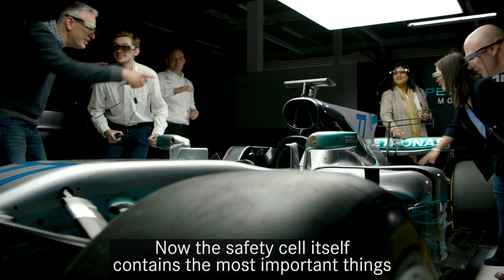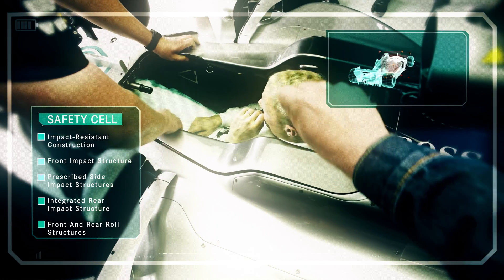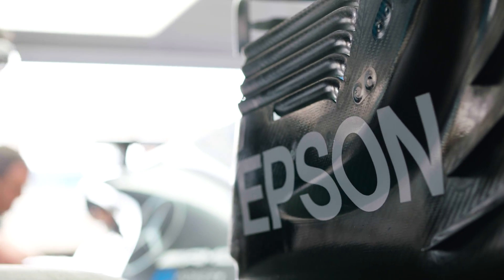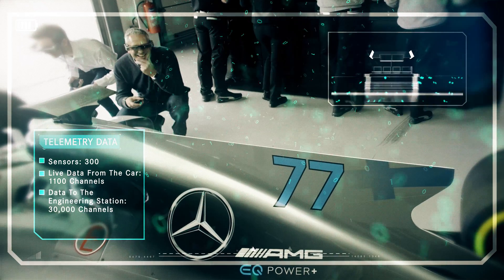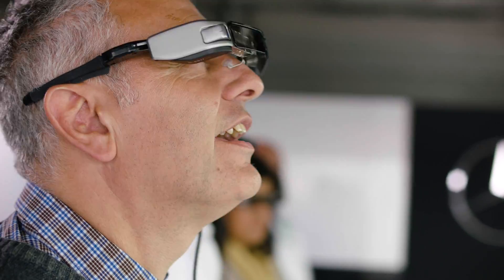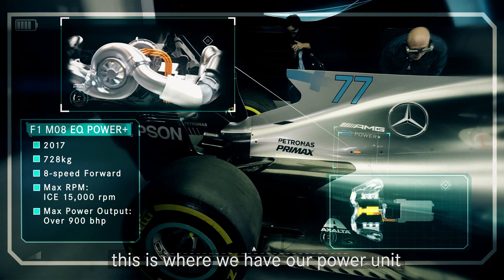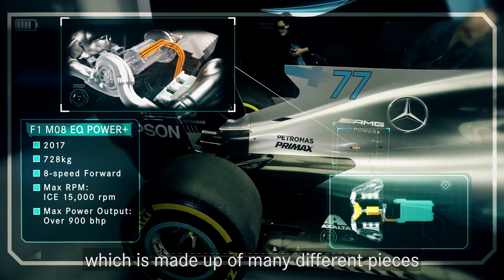Now the safety cell itself contains the most important things. Towards the rear end of the car, this is where we have our power unit, which is made up of many different pieces.